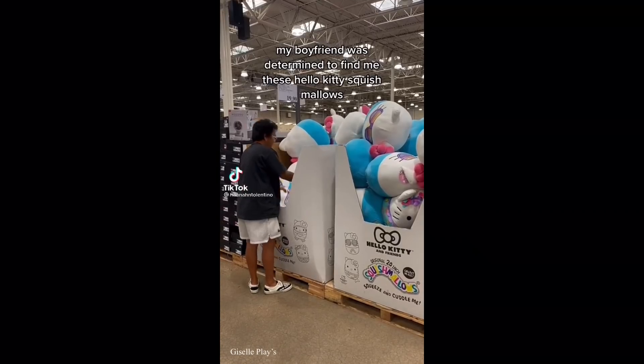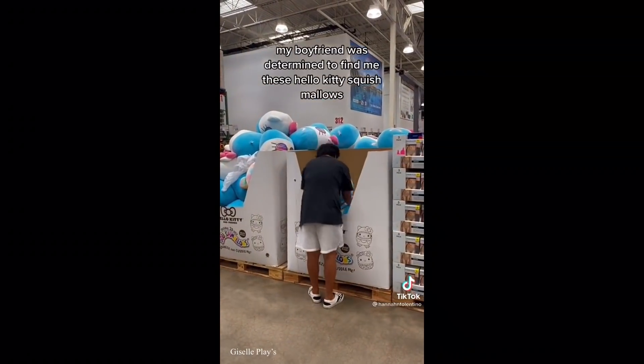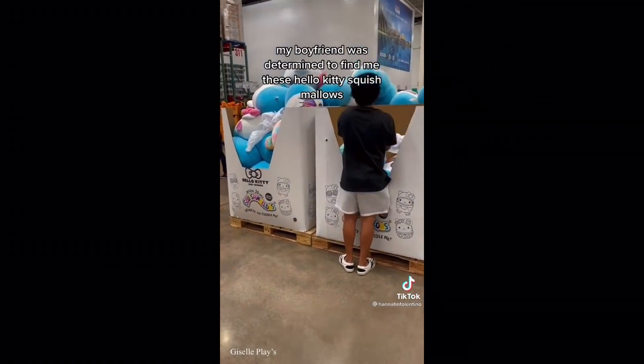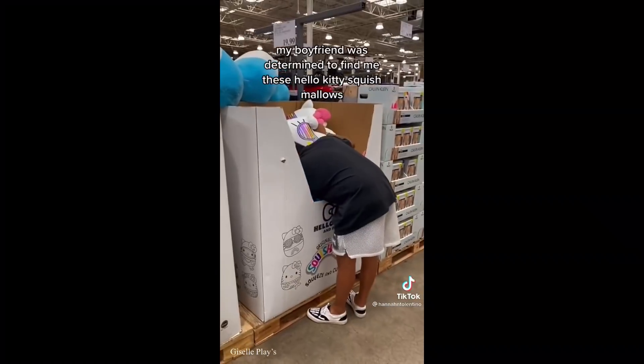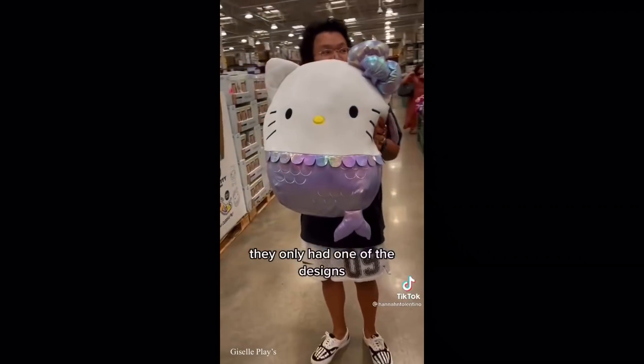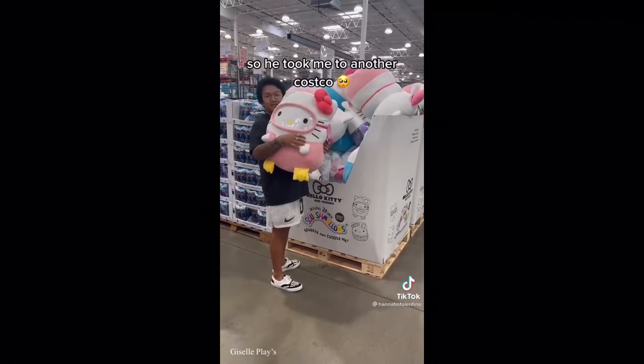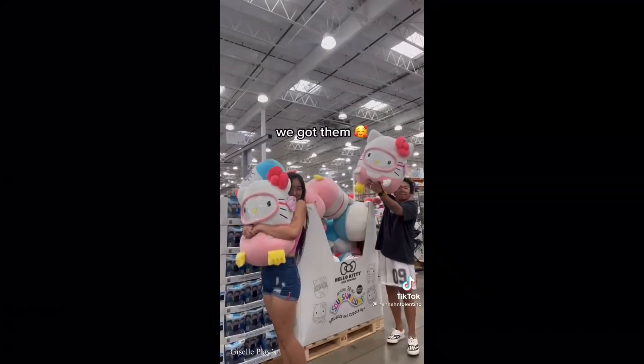My boyfriend was determined to find me these Hello Kitty Squishmallows. They only had one of the designs at the first store, so he took me to another Costco and we got them!